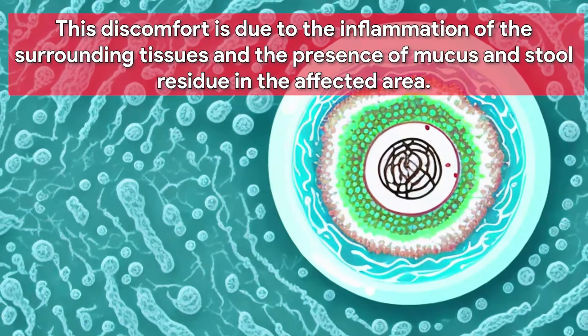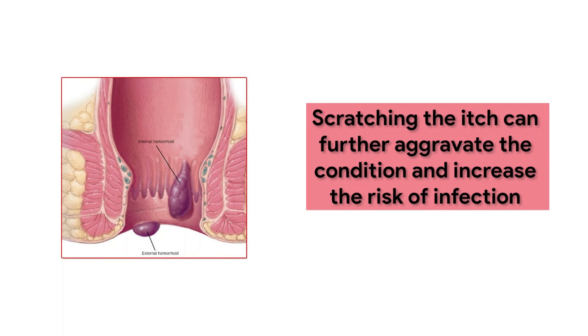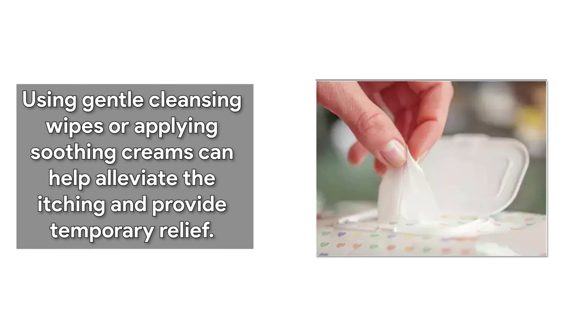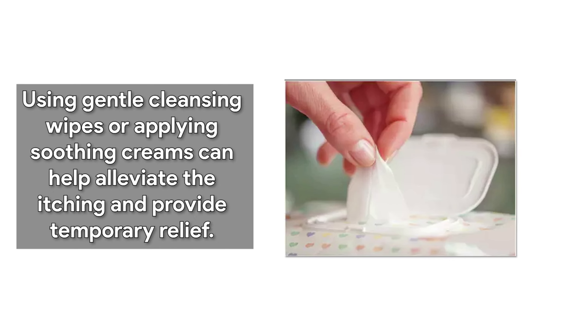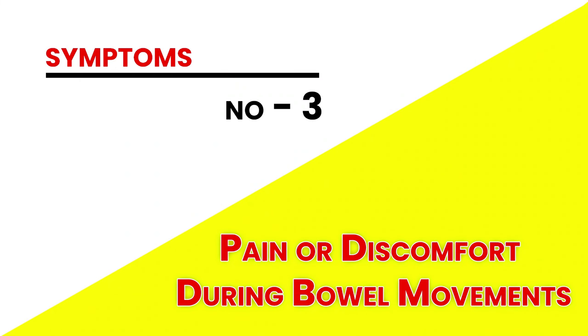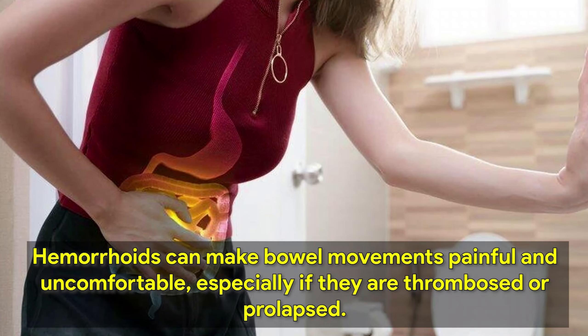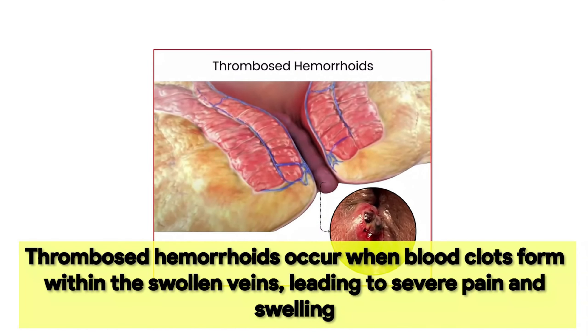Hemorrhoids can also cause intense itching or irritation in the anal region, often accompanied by a burning sensation. This discomfort is due to the inflammation of the surrounding tissues and the presence of mucus and stool residue in the affected area. Scratching the itch can further aggravate the condition and increase the risk of infection. Using gentle cleansing wipes or applying soothing creams can help alleviate the itching and provide temporary relief.